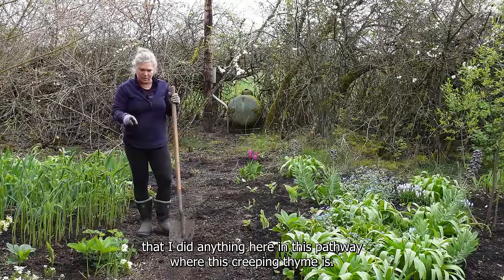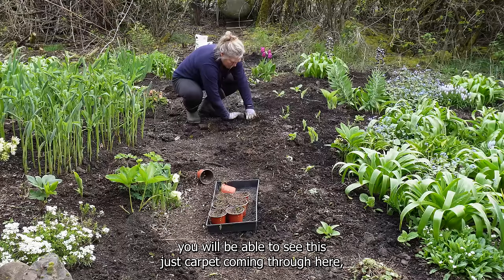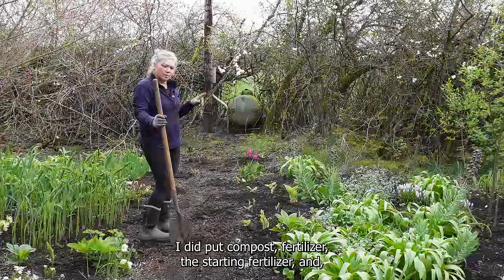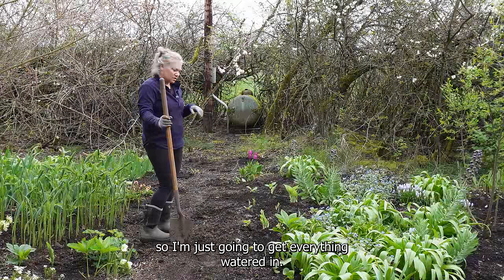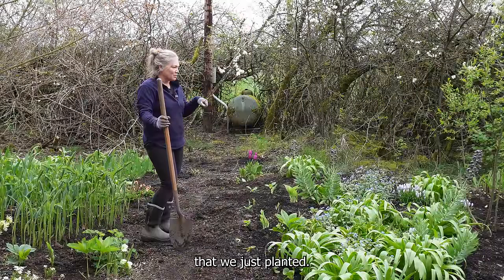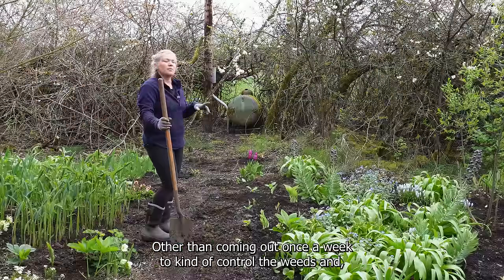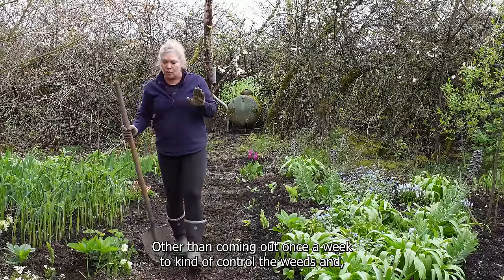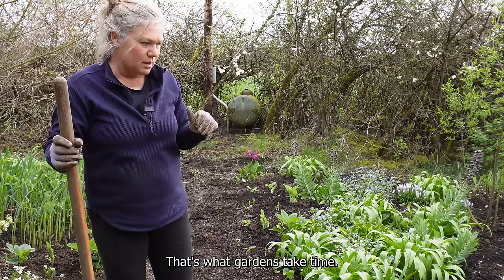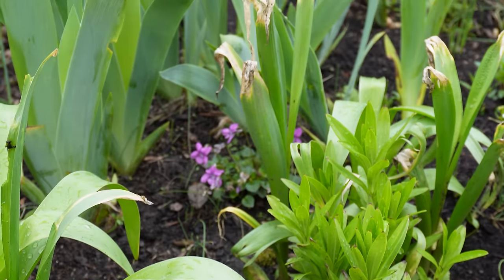You can't really tell that I did anything here in this pathway where the creeping thyme is, but I think over time - no pun intended - you will be able to see this just carpet coming through here, almost like a little river. I'm hoping it takes. I did put compost and starting fertilizer. So I'm going to get everything watered in - all the new little baby plants that we just planted. And then I want to just wash the stone off to make this garden look a little bit better. I'm going to leave it alone other than coming out once a week to control the weeds. I think it's going to look really good over time. That's what gardens take - time. Sometimes people don't have the patience for that.